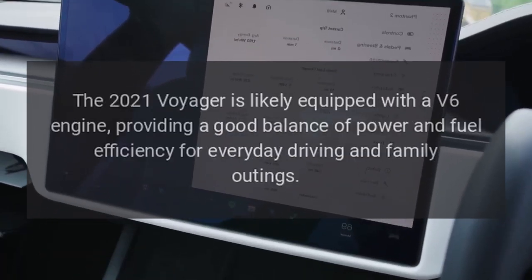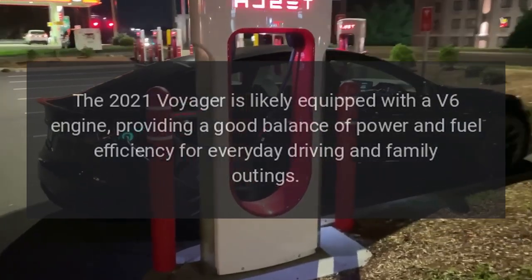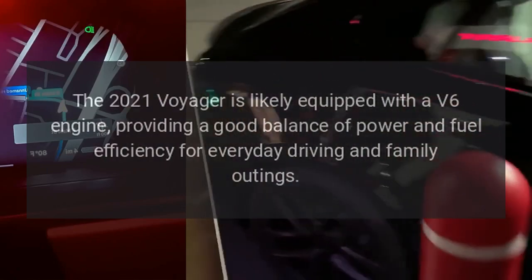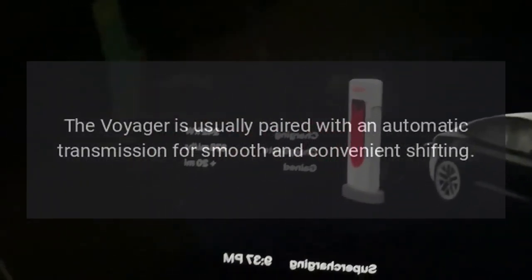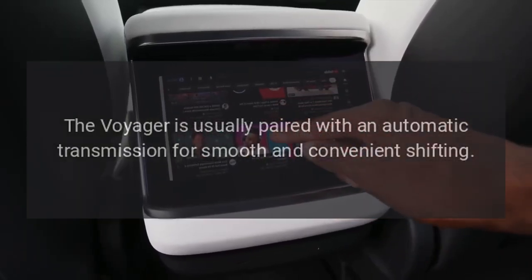Engine. The 2021 Voyager is likely equipped with a V6 engine, providing a good balance of power and fuel efficiency for everyday driving and family outings. Transmission. The Voyager is usually paired with an automatic transmission for smooth and convenient shifting.